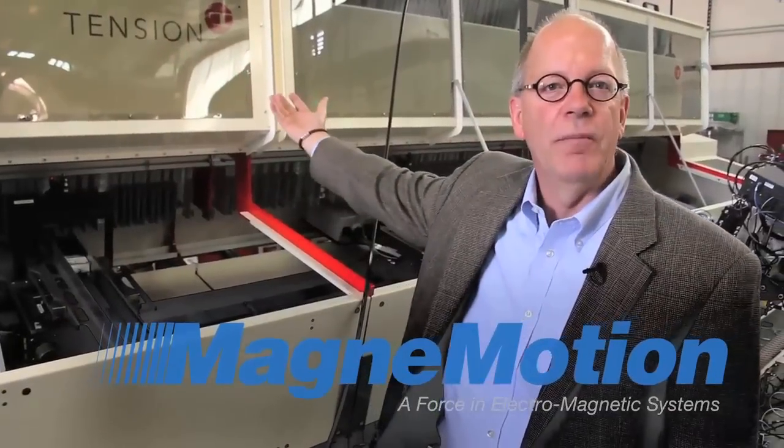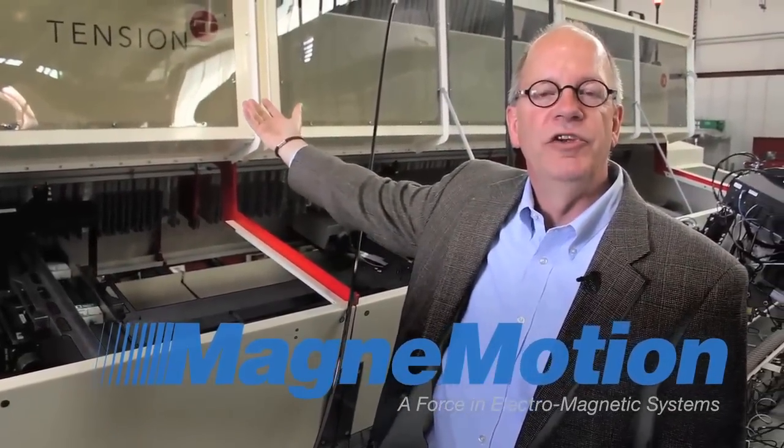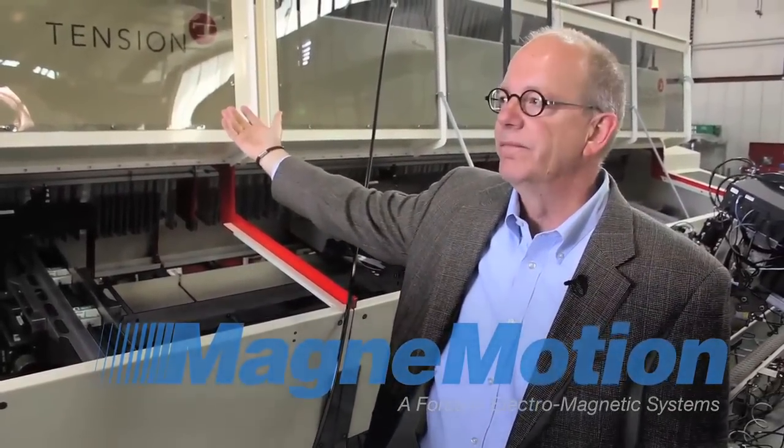This is Tension Packaging and Automation's LDU, Gequel Linear Dispensing Unit, for pharmacies.